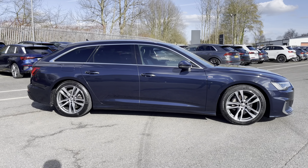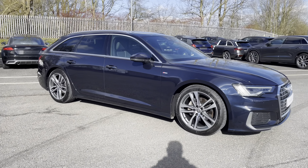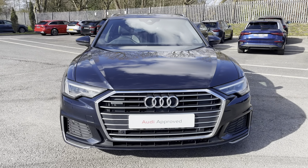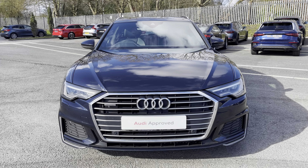Hi, this is George from Preston Audi and today I'll be taking you around this approved used Audi. Here we have this stylish Audi A6 Avant in S-line specification with the 40 TDI 204 PS engine, famous quattro four-wheel drive system and slick automatic S-tronic gearbox, finished in metallic firmament blue paint.